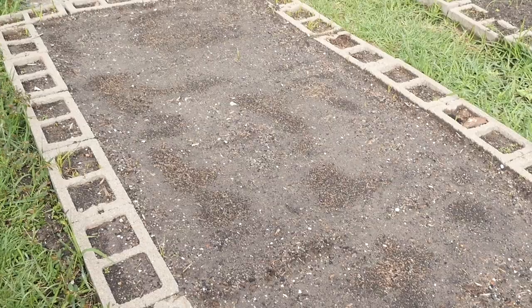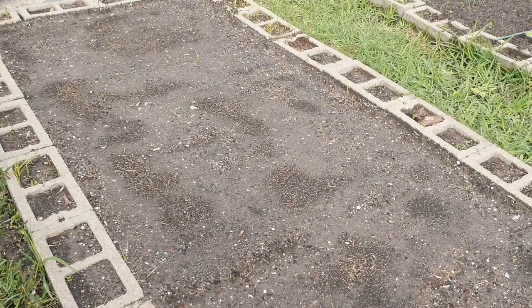When it rains, water just sits on top of the soil until it stops raining, then it drains pretty well. The leeks over there are doing all right — all of them survived the transplanting process.